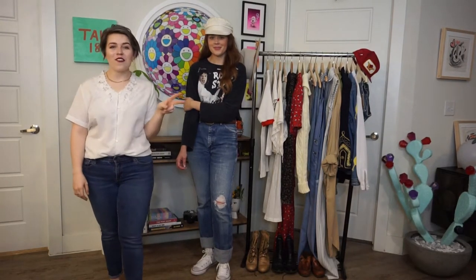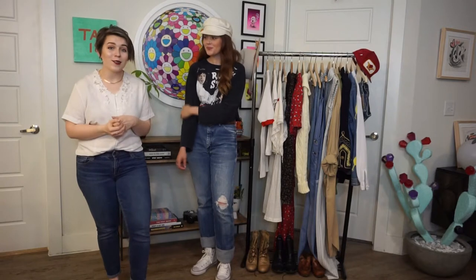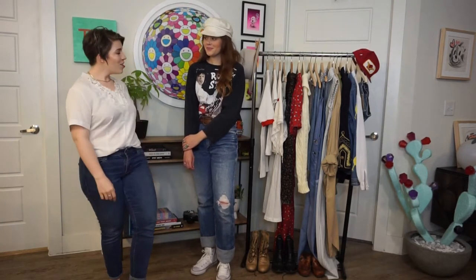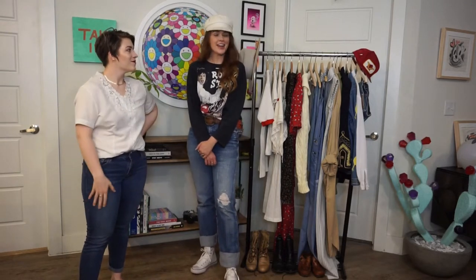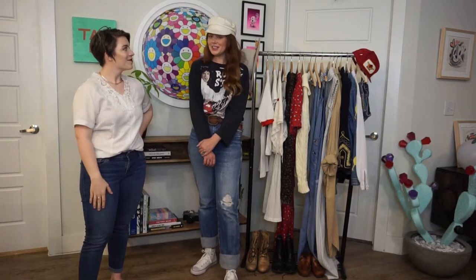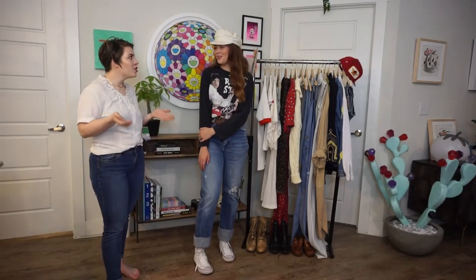Hey guys, welcome back to the channel! Today for episode 2 of the Thrifting Diaries, I brought on Jaycee Weevil of the wonderful Electric Peach Vintage. We're hanging out here at home today and she's going to walk us through how she picks some of her favorite vintage pieces from estate sales, thrifting, and all the fun things. So Jaycee, introduce yourself! Hi, I'm Jaycee. I have been a vintage collector for a pretty long time, started with mainly 90s inspired, then grown and expanded, and I started my shop about a year ago.